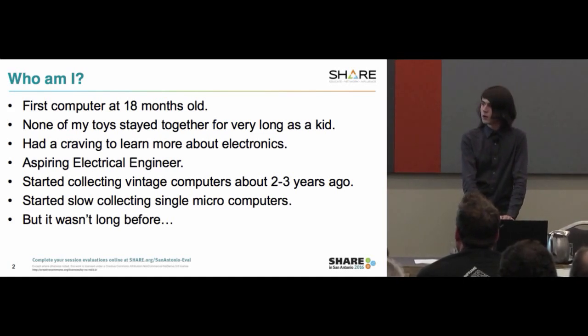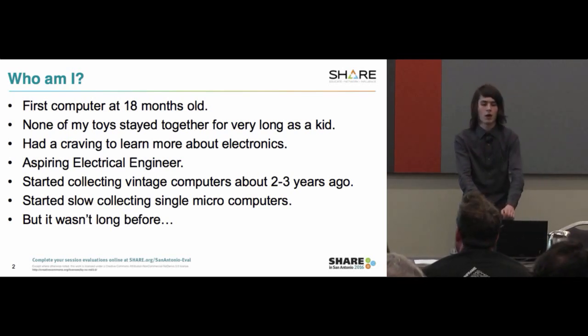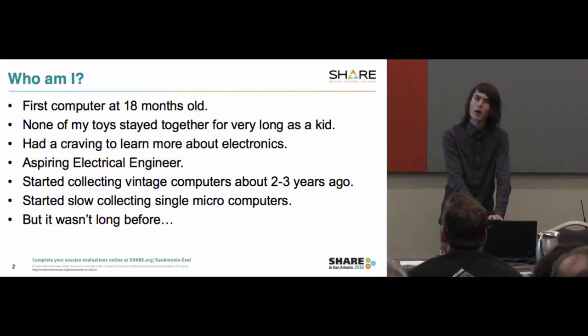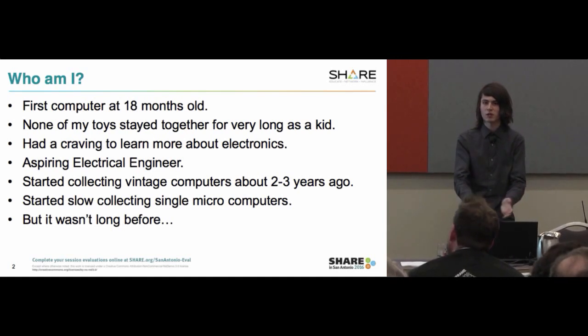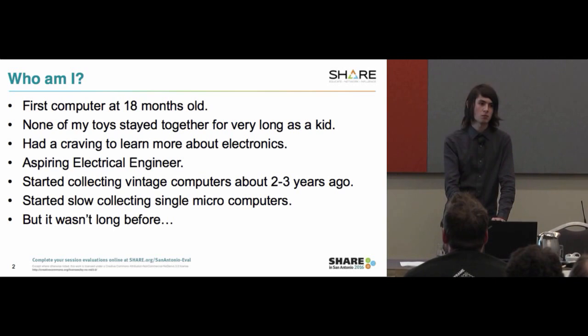I had a craving to learn more about electronics. The chips inside all these devices intrigued me, so I aspired to become an electrical engineer. I started collecting vintage computers because everything is simpler — you can see everything. Instead of a couple million transistors on a die, you have a couple hundred TTL logic gate chips, and it's quite easy to understand the basics of digital electronics that way.